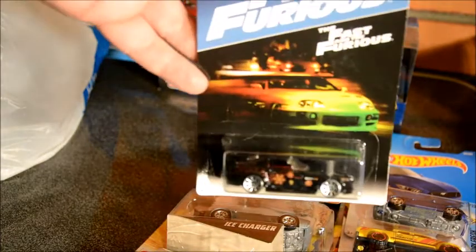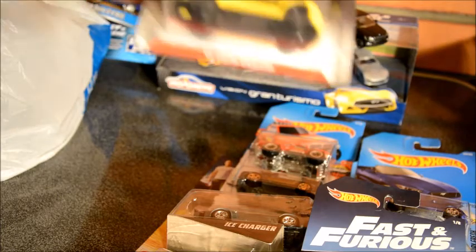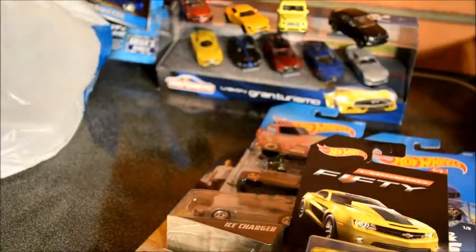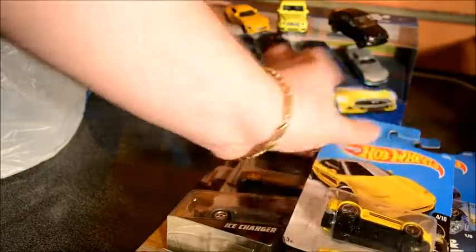We have another Fast and Furious — this time it's the Honda S2000. Followed by the new Bumblebee colors of the Camaro. I have this one loose already, I bought it, so I'm pretty sure I might have bought that one as well. And the Honda Acura NSX — pretty cool.